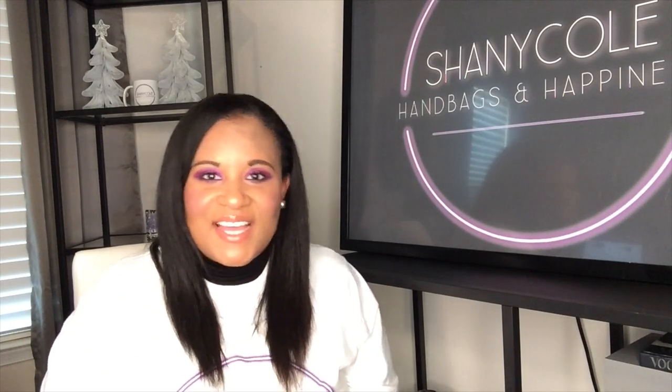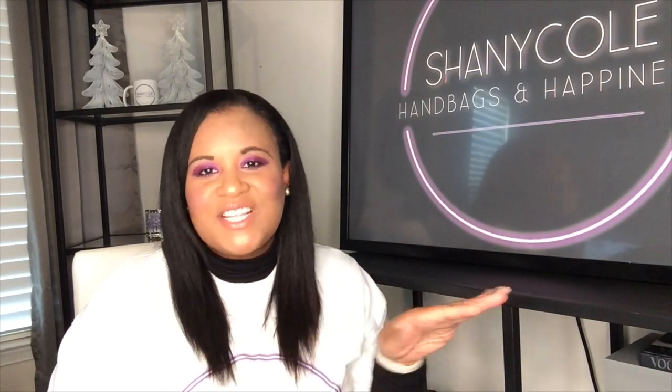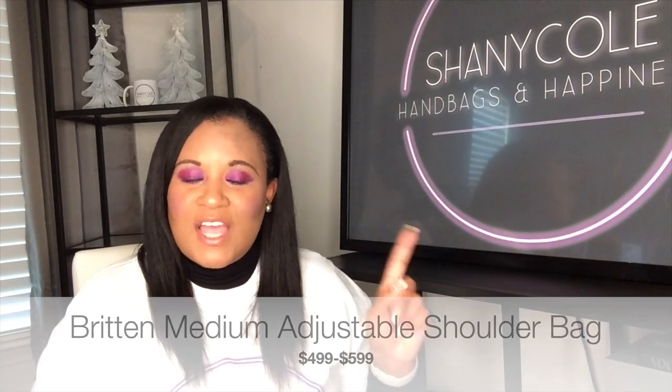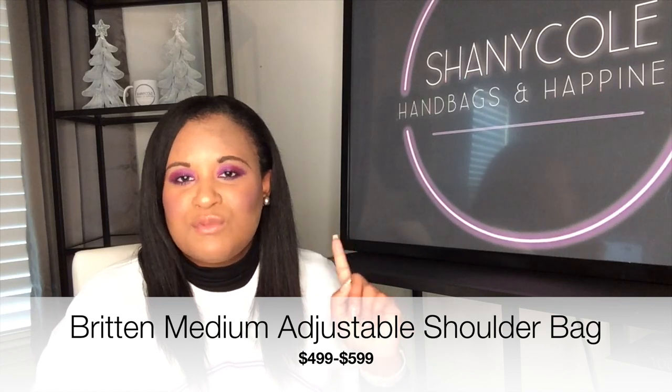You know what they say? Let's save the best for last. We're not doing that today. Number one on the list, I'm going to talk about my favorite Tory Burch Outlet bag and the one I recommend you pick up if you don't already have it — and that is the Tory Burch Outlet Benton Adjustable Shoulder Bag.